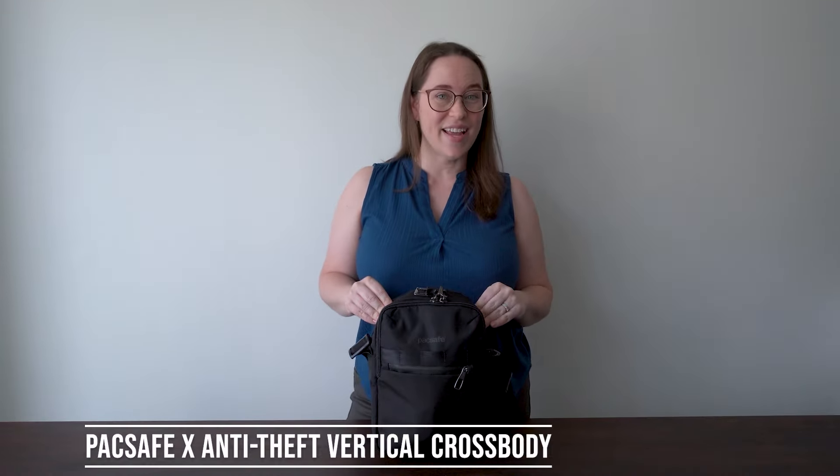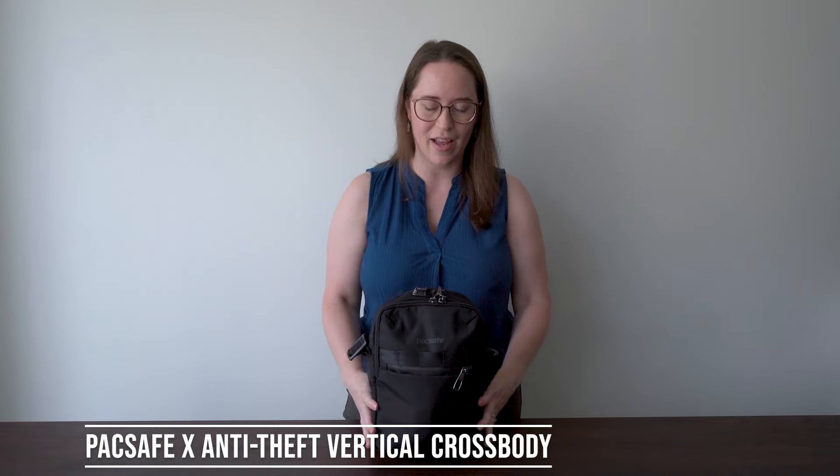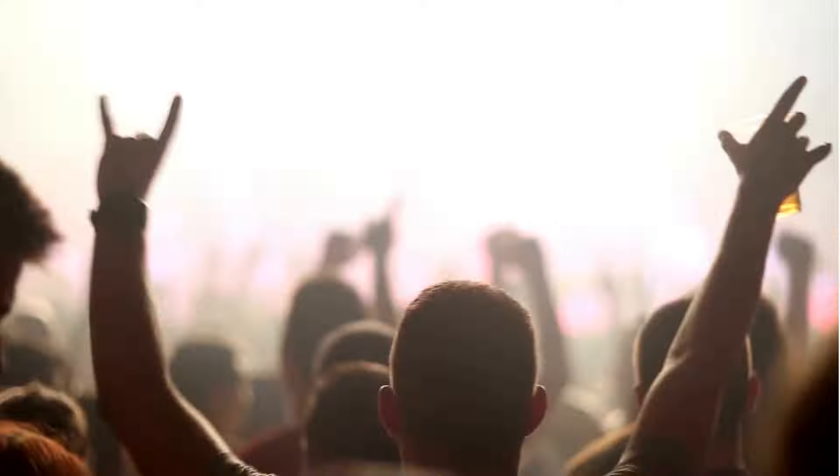This is the Packsafe X anti-theft vertical crossbody - vertical because it's taller rather than wider. It doesn't come in too many colors, which is a bit sad, but you kind of want it to be discreet. The reason I wanted an anti-theft bag is because if you are in the pit area on the floor standing, you're moving and grooving and you are not necessarily paying attention to your bag, so you want to make sure that it is secure while you're not paying attention.